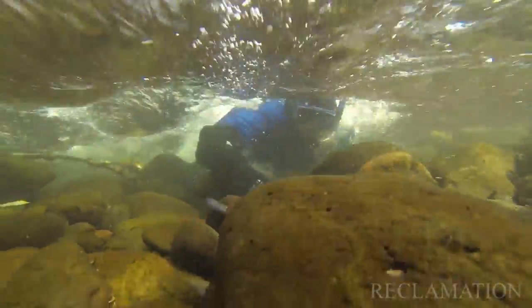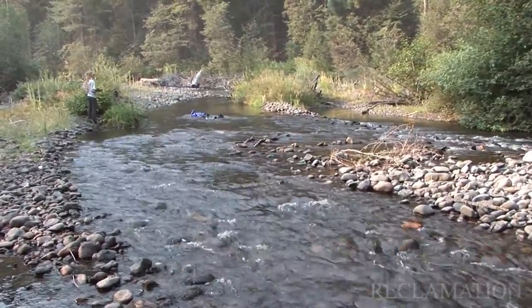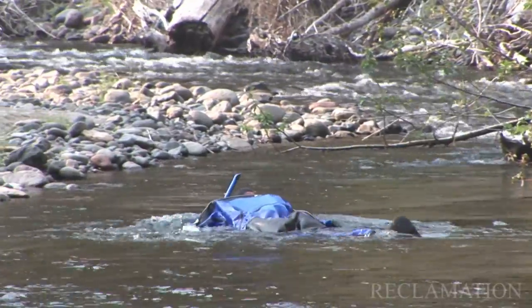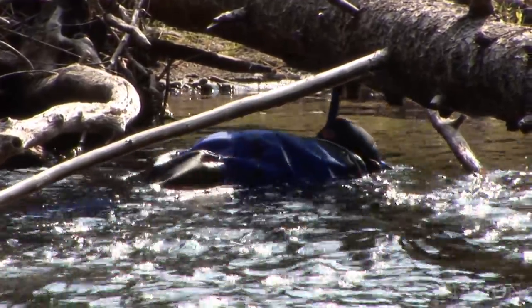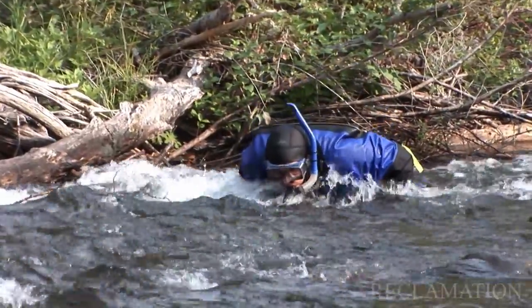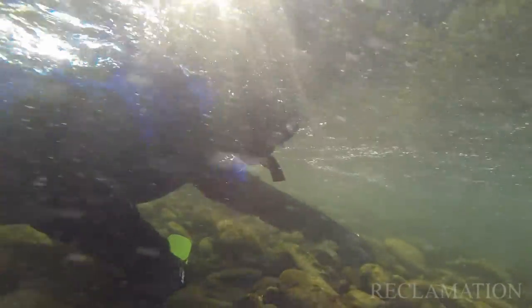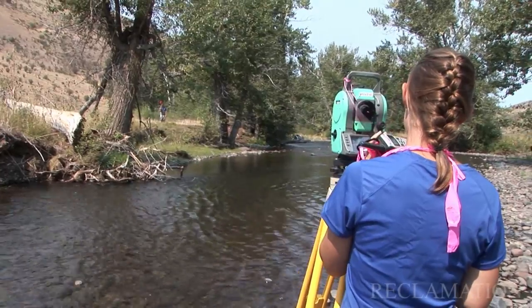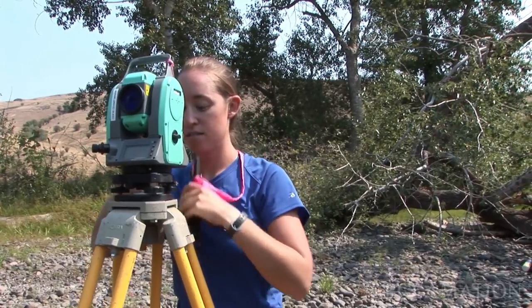The glamour in fish work is actually doing the snorkel surveys. We've gone out snorkeling a few times and it's great — it's fun. That's to get a rough estimate of how many fish are living in the stream that year. It's not snorkeling like most people would think, with flippers — you're kind of army crawling with just a face mask on.